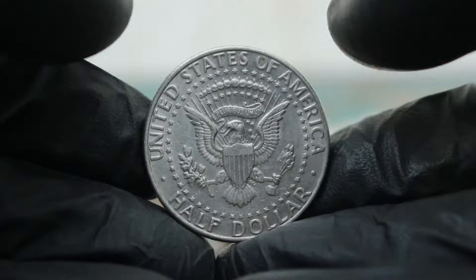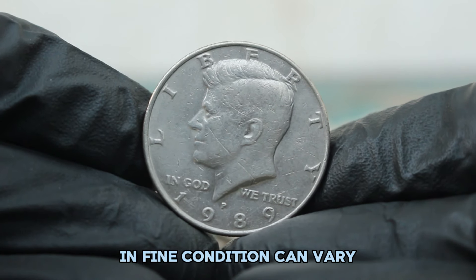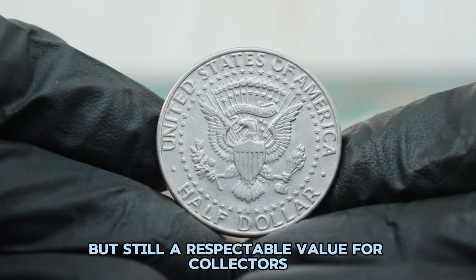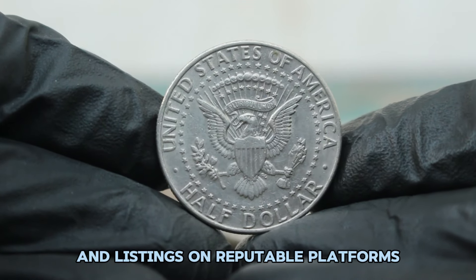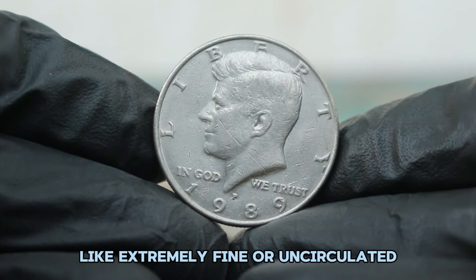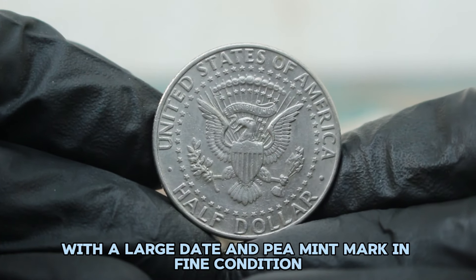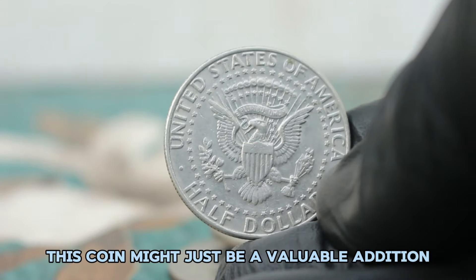In today's auction market, the value of a 1989 silver Kennedy half dollar with a large date and P mint mark in fine condition can vary. On average, you might expect to see this coin fetching between $200,000. This is a modest sum compared to some of the rarer coins in the Kennedy series but still a respectable value for collectors. Coins in fine condition are valued lower than those in higher grades like extremely fine or uncirculated, but they still hold appeal for enthusiasts who appreciate the history and design of these coins.